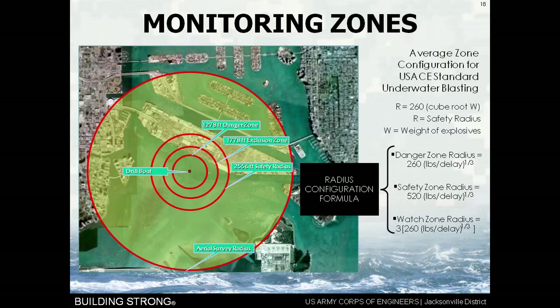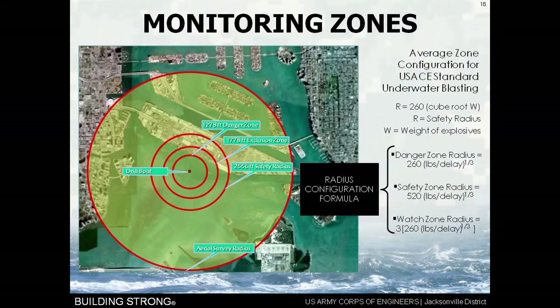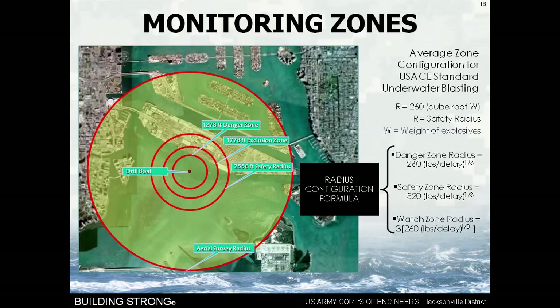When I'm talking about protecting endangered and threatened species, I'm going back to that Navy-diver radius. Remember that we're confining and reducing the pressure up to 90%. When we talk about protecting species, we don't give ourselves any credit for that reduction — I want to be exceptionally conservative when dealing with species protected under the Endangered Species Act and the Marine Mammal Protection Act. Our drill boat sets up a group of zones. The inner zone is called the danger zone. With an average delay weight of 90 pounds, plugging that into the equation gives a danger zone radius of 1,278 feet.